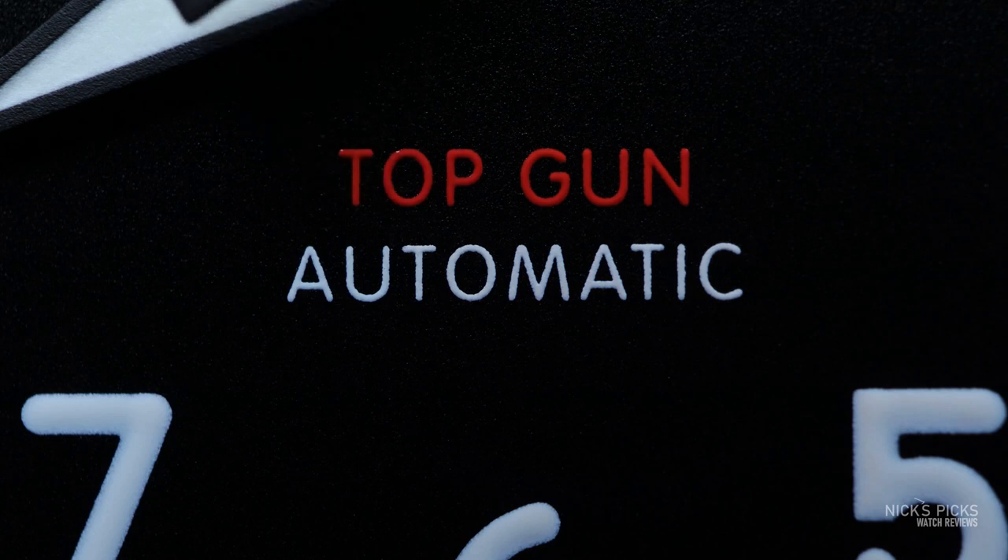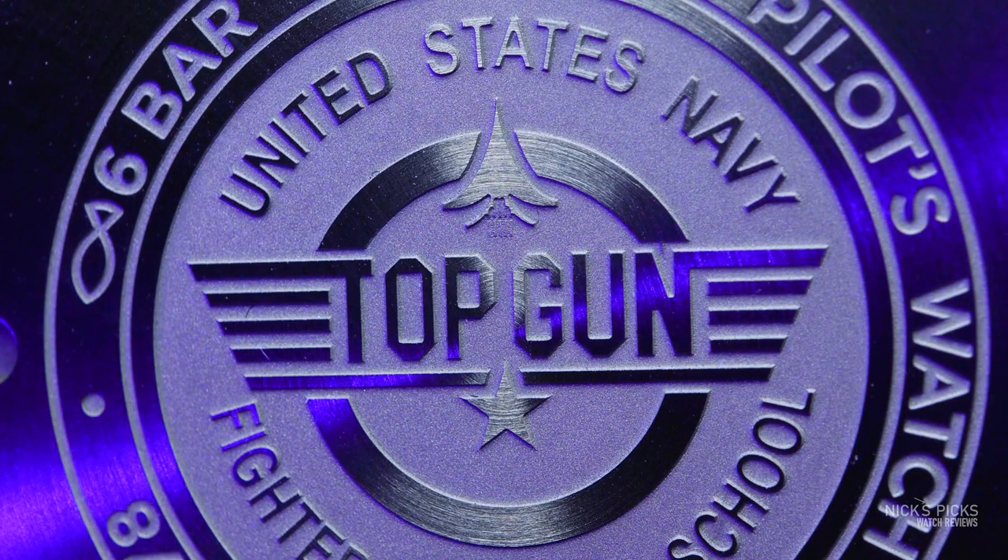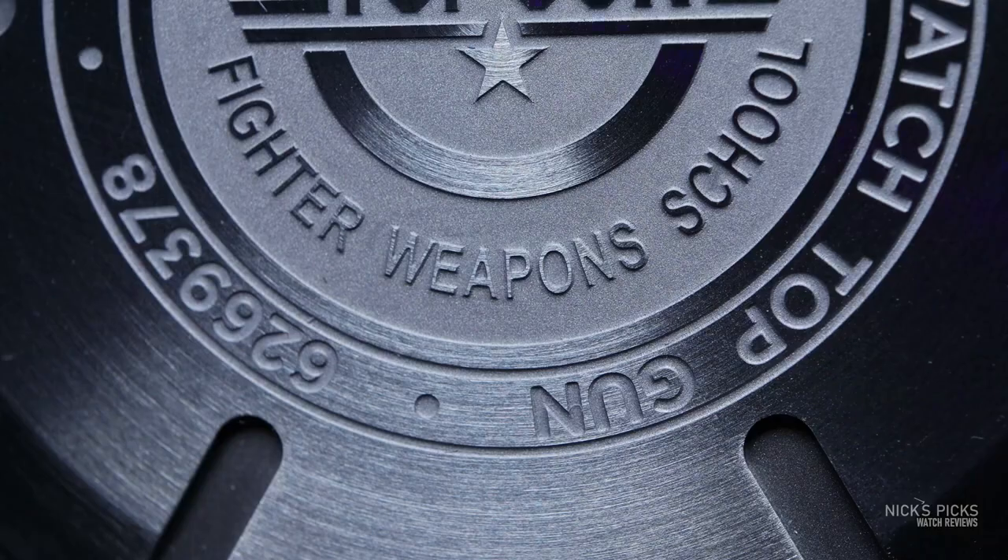Being that it's an IWC and not a Hamilton, I figured that Top Gun probably meant the flight school and not the movie. If it was a Hamilton, I would assume the movie because they're always in Hollywood. But in this case it was, in fact, the flight school. And it has a lot of history tied to that, but I didn't know all of that up front — I actually had to do some research on that.